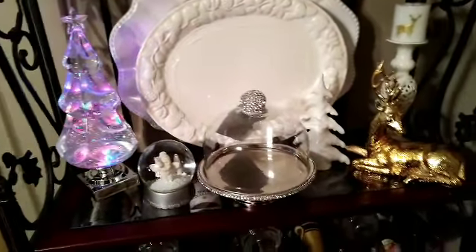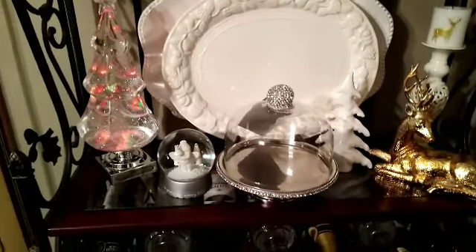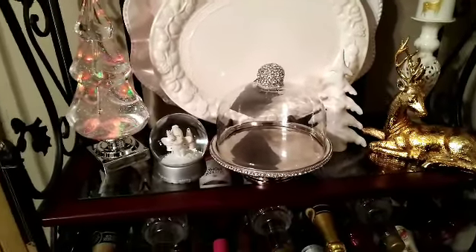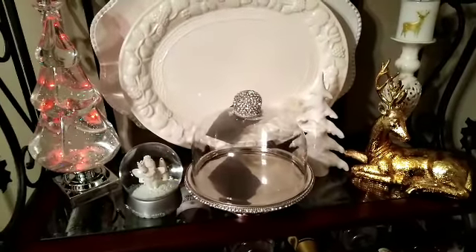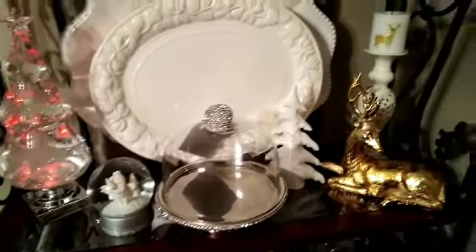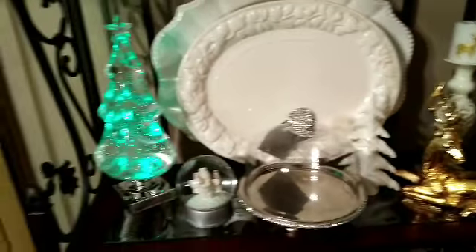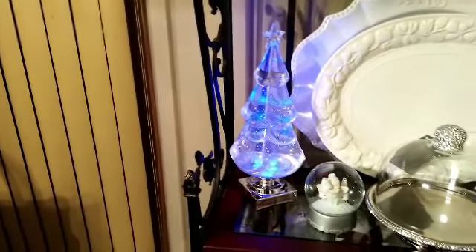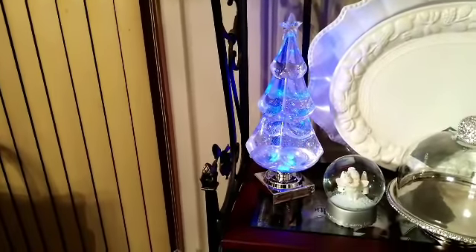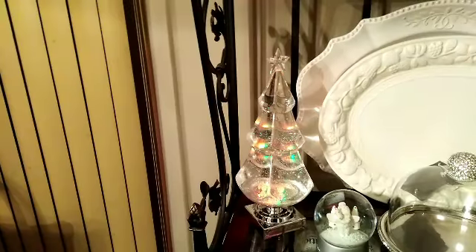My beautiful glass cake plate was my birthday gift — it was from Jack Frost, just sitting there waiting for me. It's by Nicole Miller. And you see a beautiful white tree that I purchased from HomeGoods. Now this beautiful light, different-color tree is from Ross. I saw that tree and said I was going to take it home — it ended up being so beautiful.